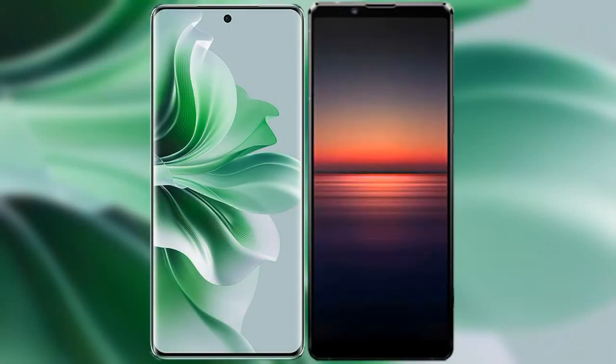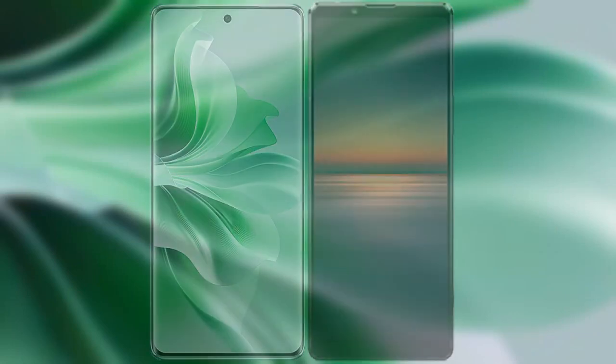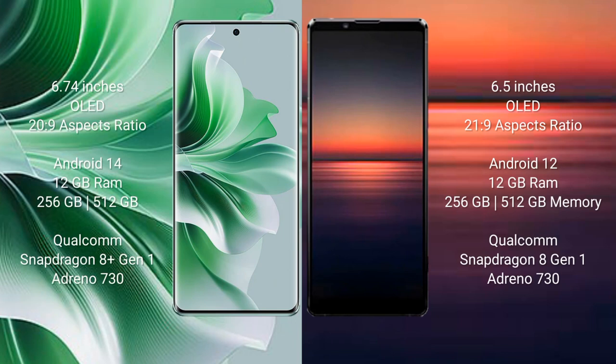I will compare the new Oppo Reno 11 Pro with Sony Xperia 1 Mark 4. Oppo Reno 11 Pro comes with 6.74 inches OLED display and success pressure 20-9. Sony Xperia 1 Mark 4 comes with 6.5 inches OLED display and success pressure 21-9.